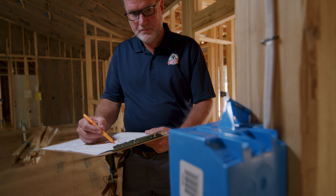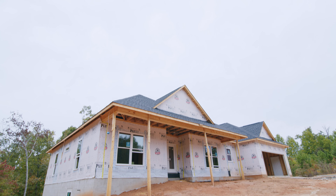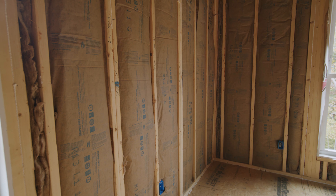Hi, I'm Frank Norris, construction manager for America's Home Place in Anderson, South Carolina. Today I'm going through and doing a quality control inspection that's done just before the drywall is hung. This home is ready for drywall. All of our inspections are passed and our wall insulation is in.